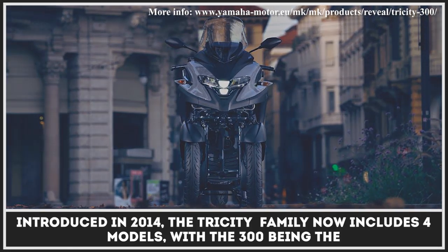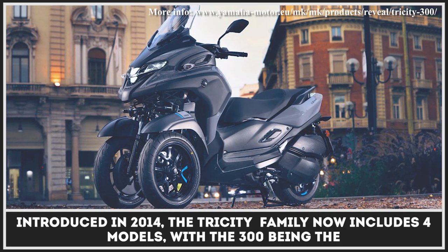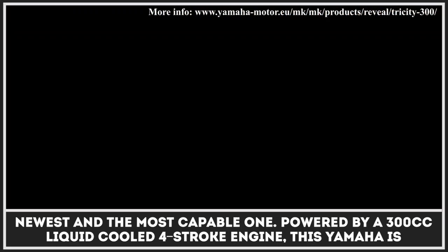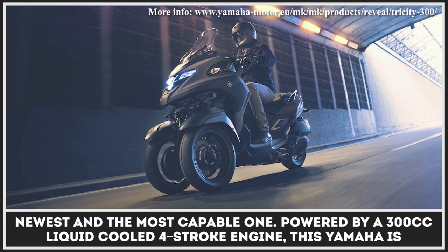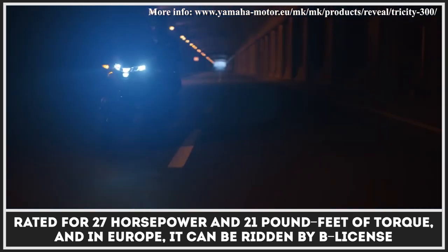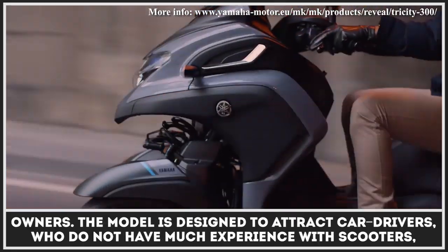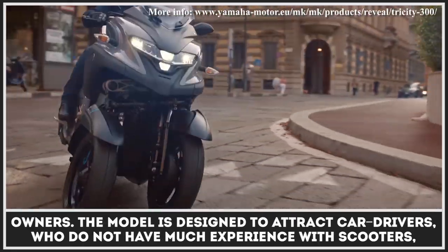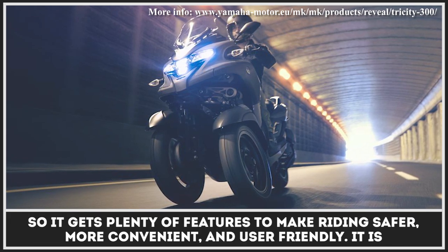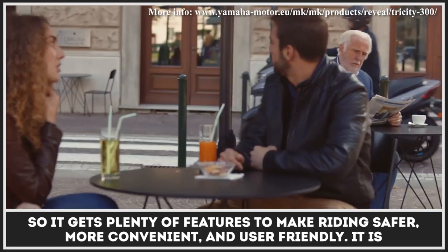Introduced in 2014, the Tri-City family now includes four models, with the 300 being the newest and most capable one. Powered by a 300cc liquid-cooled four-stroke engine, this Yamaha is rated for 27 horsepower and 21 pound-feet of torque, and in Europe it can be ridden by B-license owners. The model is designed to attract car drivers who do not have much experience with scooters, so it gets plenty of features to make riding safer, more convenient, and user-friendly.